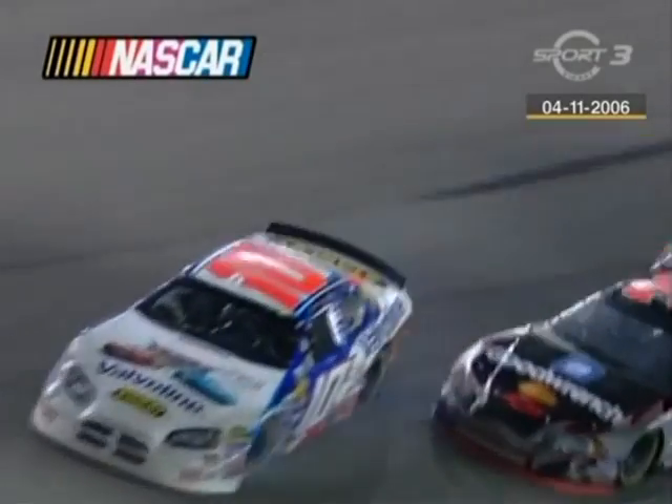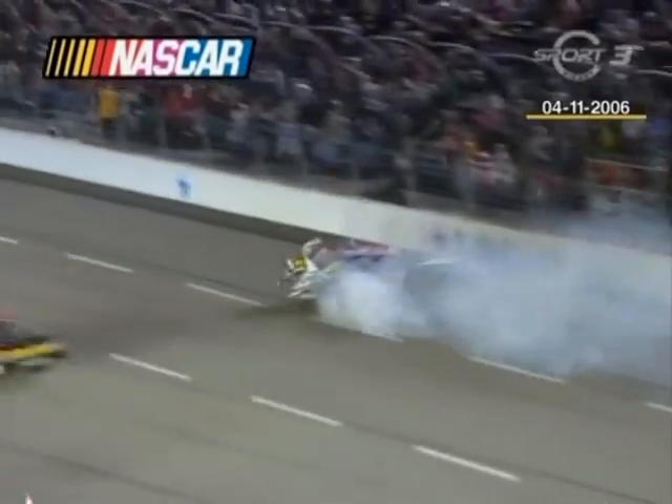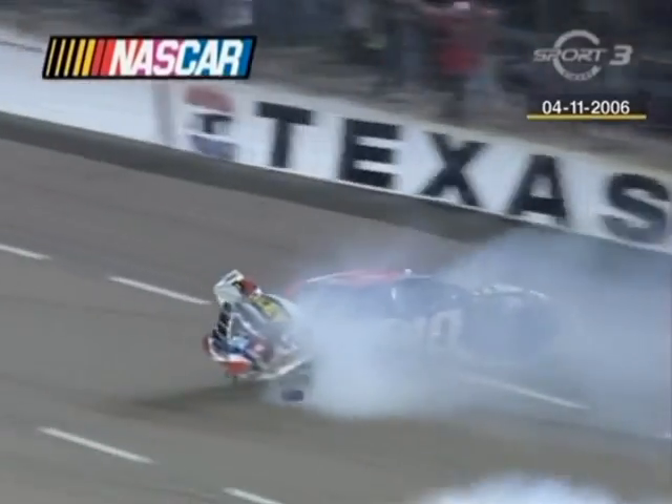An energy-absorbing barrier — still a hard hit for Riggs. Multi-car incident back in the front of the field. And Scott Riggs on his roof.